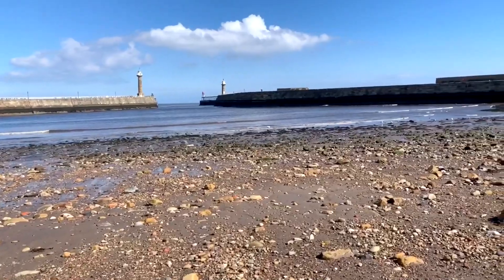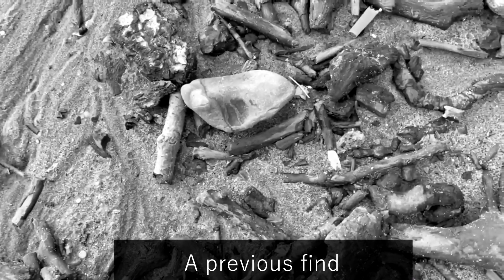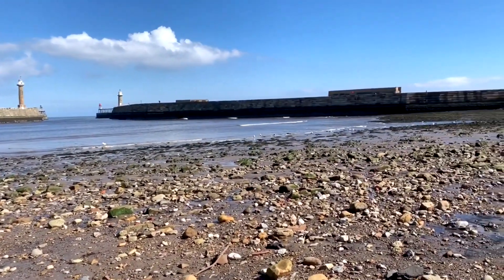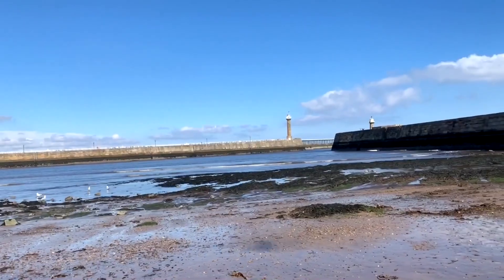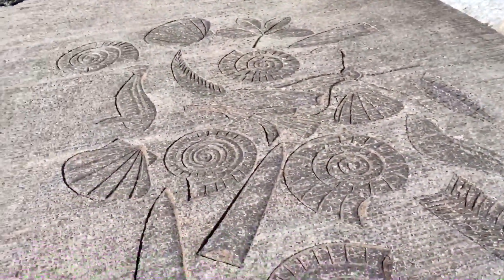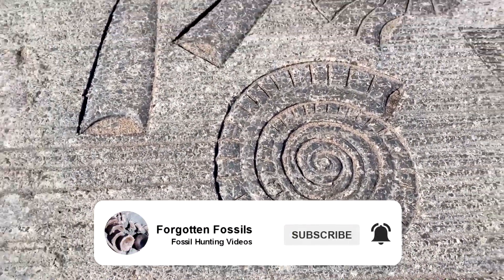Last time I came to this beach I did find a really nice little vertebrae just by the steps over there - that was a very one-off lucky find. It does make you wonder how many people walked past it. The tide is right out now. If you do enjoy watching my fossil hunting videos and you are interested in seeing some more, please hit that subscribe button and give the video a like if you've enjoyed it.